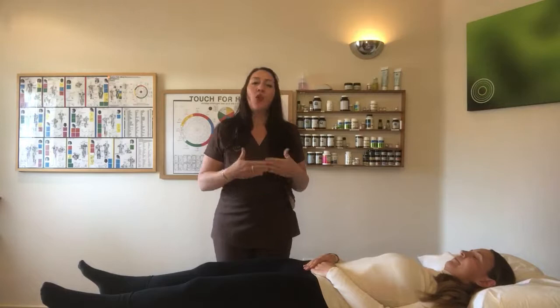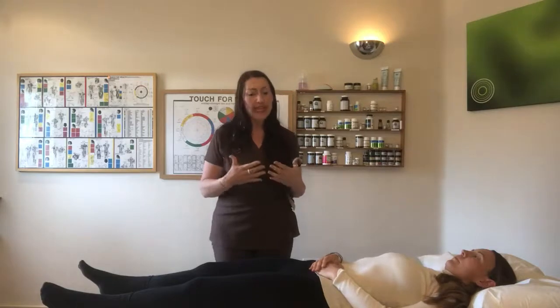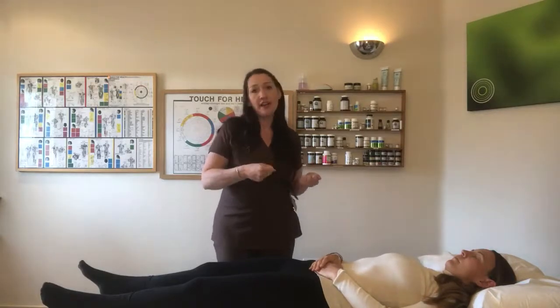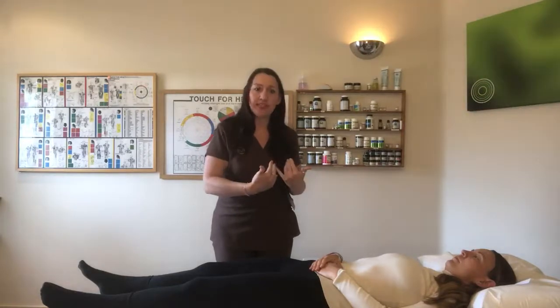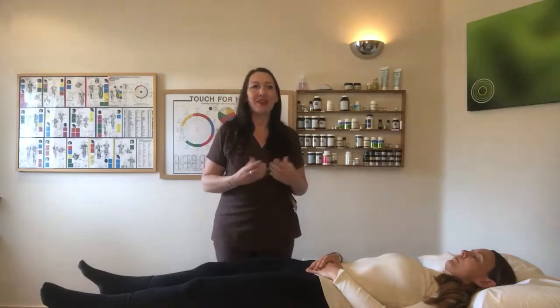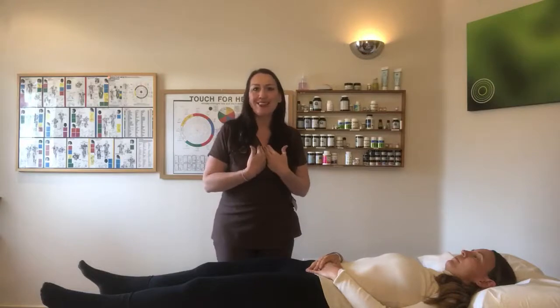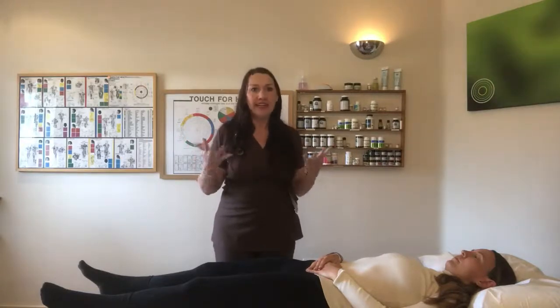Hello, and we are going to explain to you what kinesiology muscle testing is and how it can be used in clinical practice. Kinesiology muscle testing comes from applied kinesiology, which was developed in the 1960s by Dr. George Goodhart, who was a chiropractor in America. He discovered ways of testing muscles to get feedback responses from the body. His work went on to become a whole body of work used by chiropractors, functional medical practitioners, kinesiologists, and personal trainers doing muscle testing and all sorts of things.